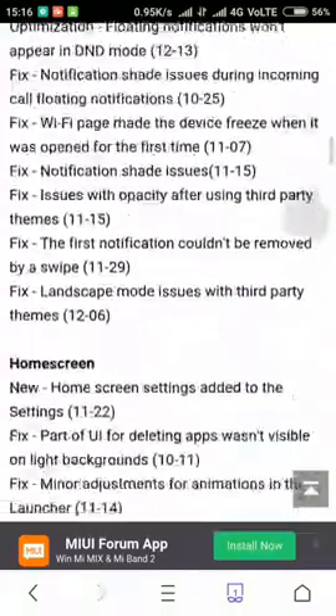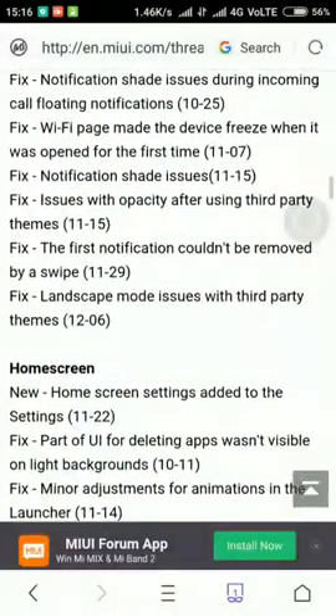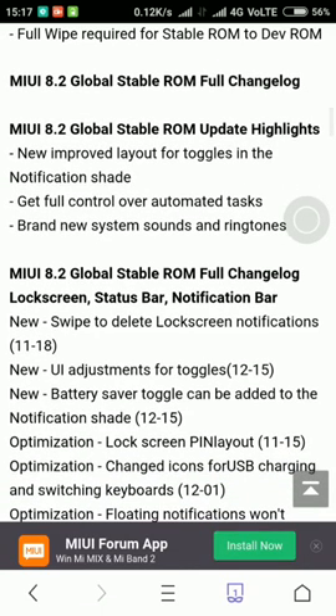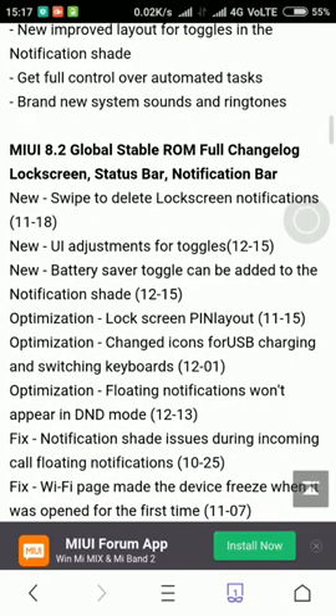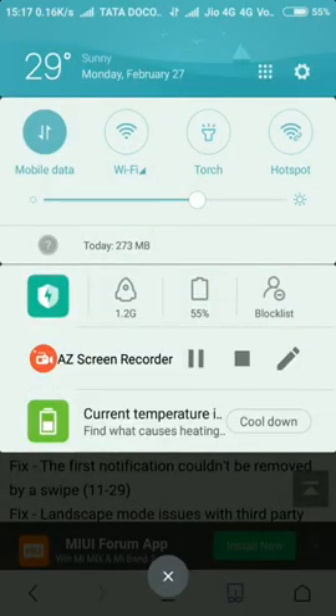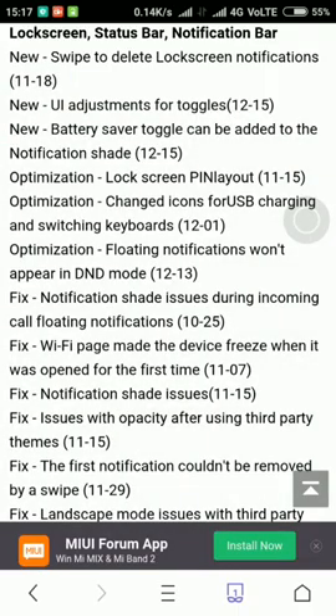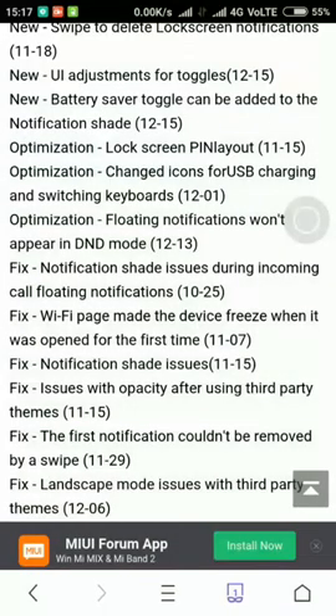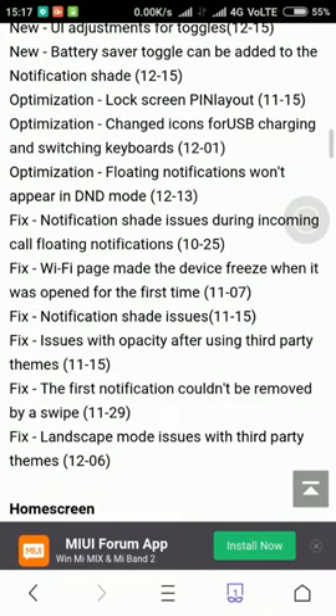If you cannot wait, you can download from the links — recovery and all. Some of the changes include: new improved layout for toggles, full control over automatic tasks, and brand new system sounds and ringtones. When you test fingerprints, a sound will come, but when another person touches it, a vibration will come. MIUI Global Space ROM — full change to block lock screen status notification bar. New swipe-to-delete lock screen means you can delete notifications directly from there. UI adjustment for toggles — in 8.1 we didn't have this.